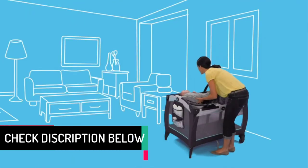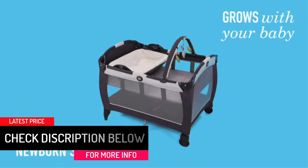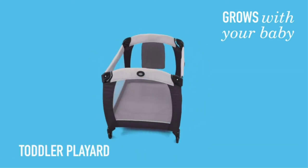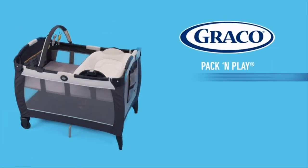It features a simple mechanism and comes with a reversible napper. Another thing I like about this item is the smooth and sleek fabric that cleans very easily. In fact, my bassinet still looks newish despite being used for more than a year — all it takes is a simple wipe with a clean cloth or rag.